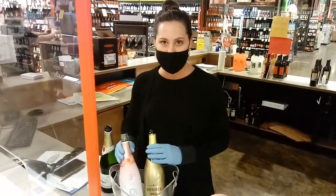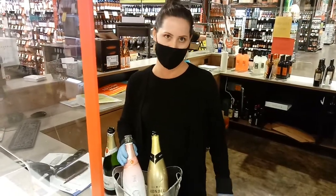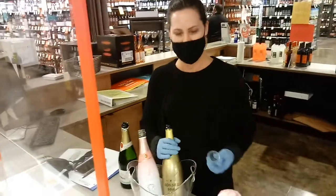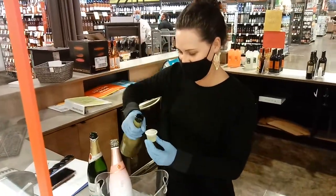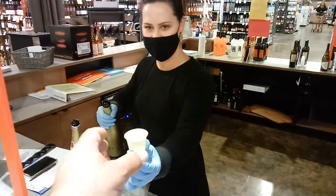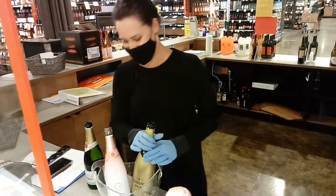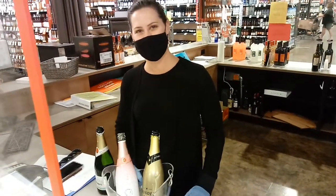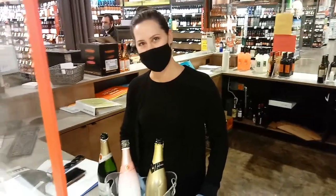In your Rosé Brut, you're going to get a little bit more fruity notes as well as that beautiful color. Let me give the gold a try. Very nice — got the apple, the pear. Very good.